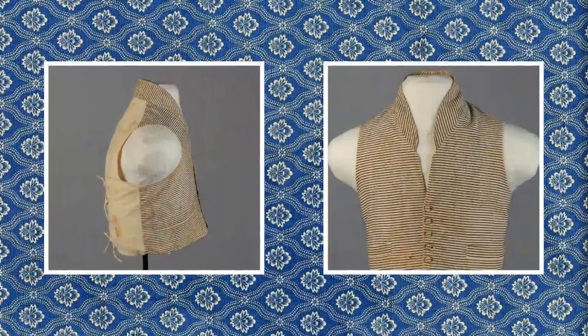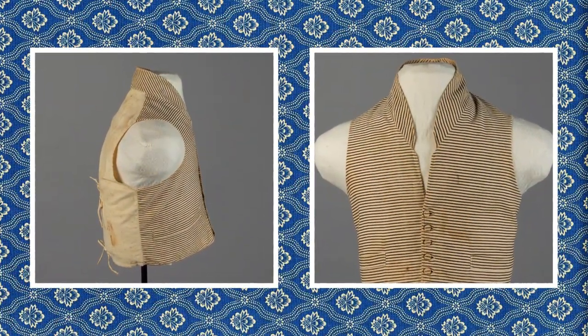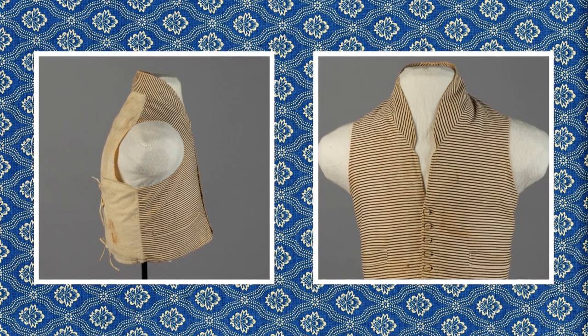Because we clothe so many different people, patterns will need to be altered to fit a variety of sizes. In order to do this, we use modern sizing standards as well as other patterns from our clothing office as reference. When sizing out a garment, you need to identify a few key details that will ensure that the period-appropriate fit and appearance is retained as the size is changed. On this vest, a few of those details are shoulder and side seams that sit further back on the body, a collar that is set away from the front center, a single layer back panel, and a slope to the lower hem.